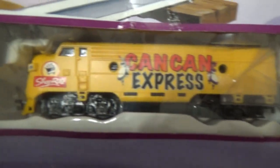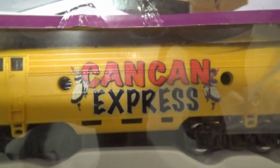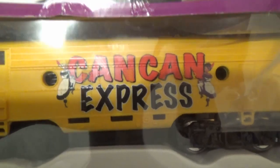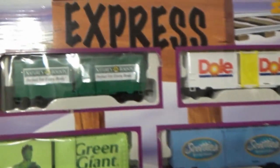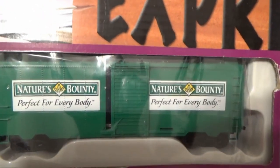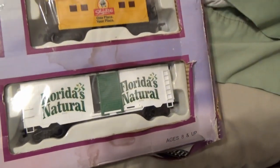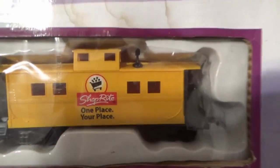It has an HO engine with the Shop-Rite logo, Can-Can dancers, and five boxcars with different brand logos: Nature's Bounty, Dole, Green Giant, Scotty's, and Florida's Natural orange juice. The HO caboose is yellow and has a Shop-Rite logo.